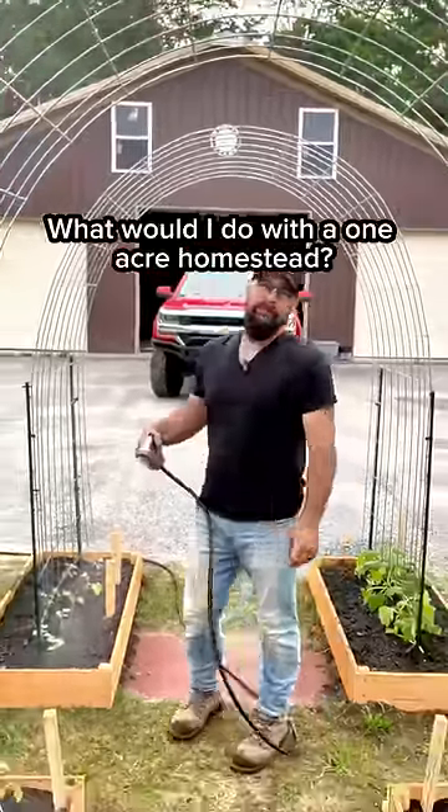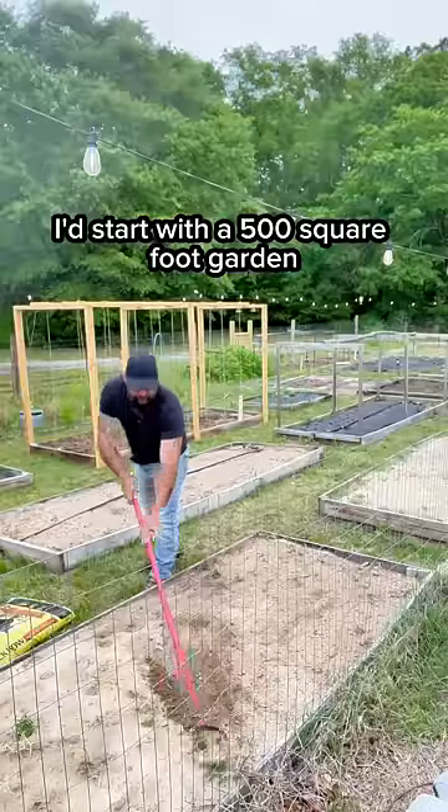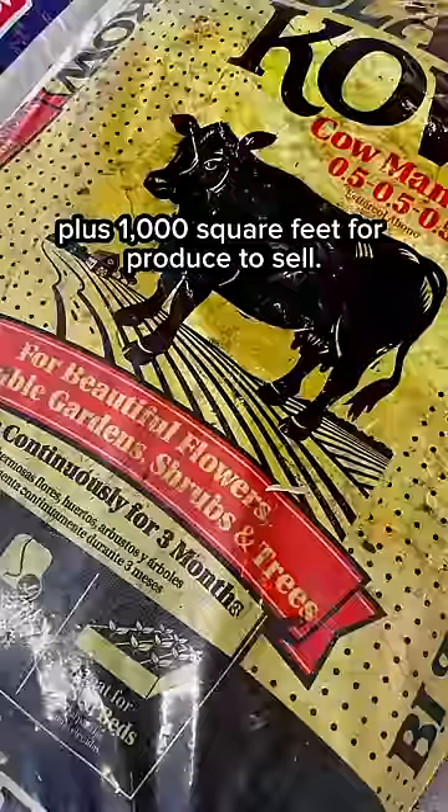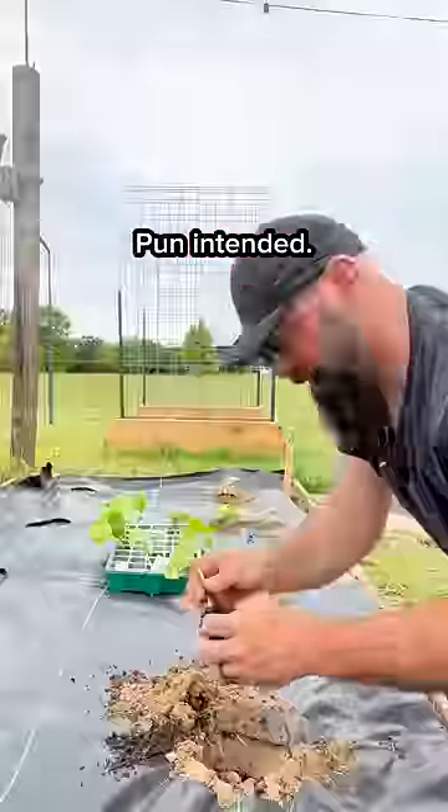What would I do with a one-acre homestead? I can picture it now. I'd start with a 500 square foot garden plus a thousand square feet for produce to sell, with room to grow. Pun intended.